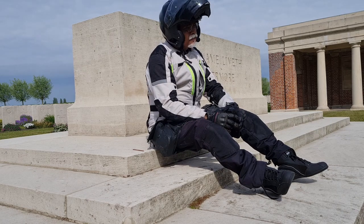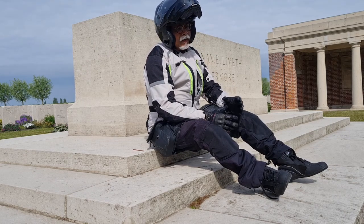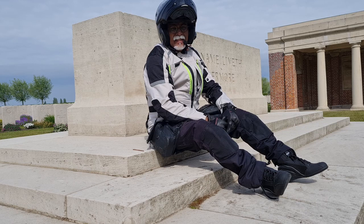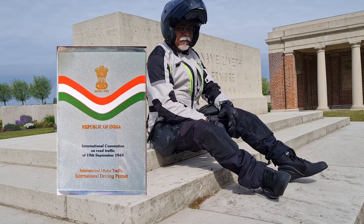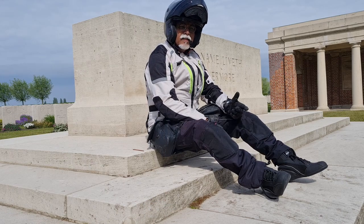You need a clearing agent to clear the motorcycle out of the port. I used NRG freight forwarders in Felixstowe, UK, and they did a wonderful job. Also, you need an international driving permit issued by the local RTO office in India to drive in a lot of places.